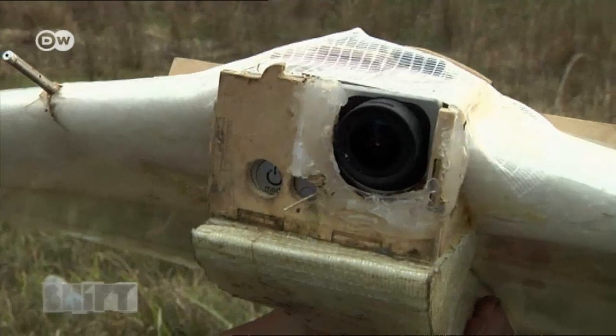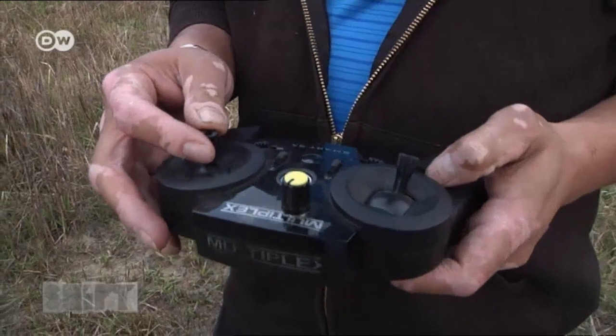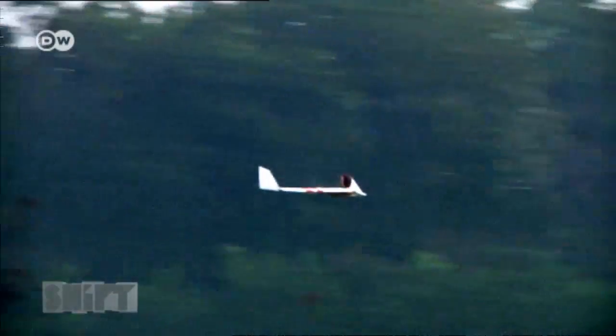The drone is fitted with a camera which can record videos as well as take snapshots. The Worldwide Fund for Nature began using the devices in Nepal two years ago. The rangers can control them from a distance of 25 kilometers.